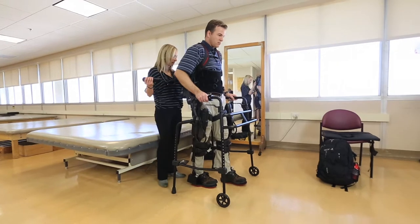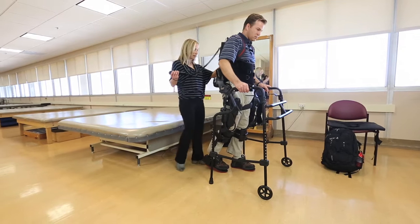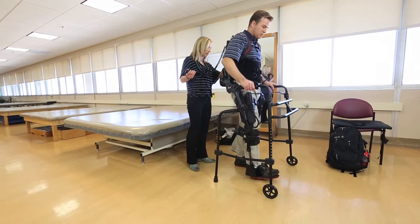This has only started to become available in the last couple of years. I believe there are only three rehab centers in California that actually have this technology available to them.